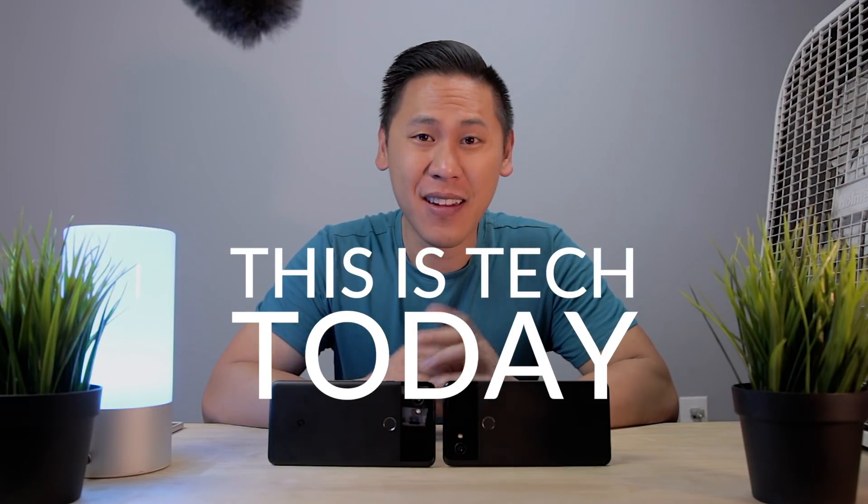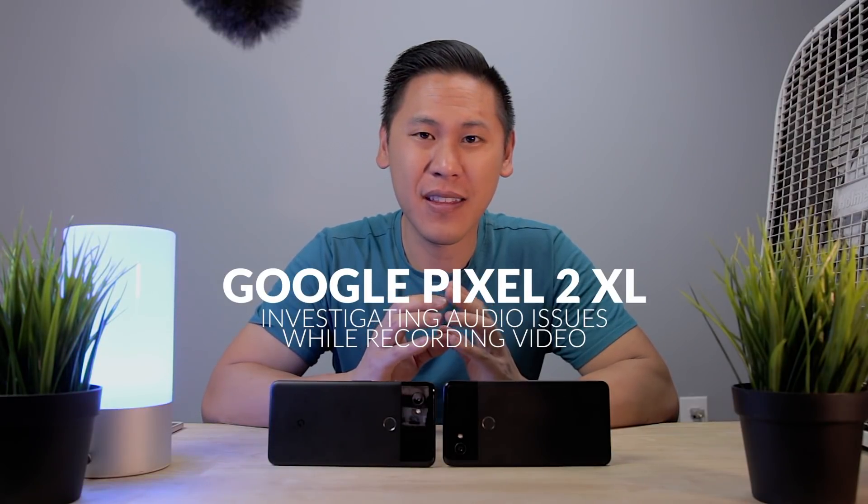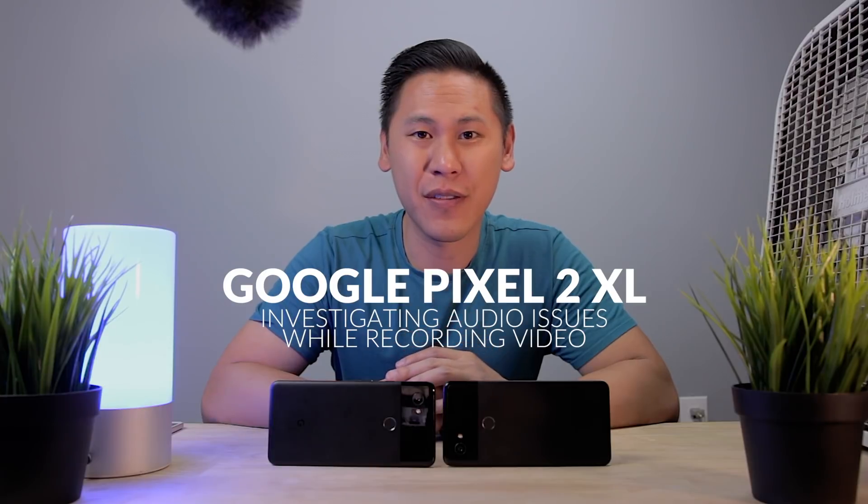Hey friends, this is Brandon from This Is Tech Today and we're going to investigate the nature of the audio issues of the Pixel 2 XL. If you're not familiar with the controversy around the audio when you're recording a video, it kind of has this distorted, digital sound to it, and here's an example.